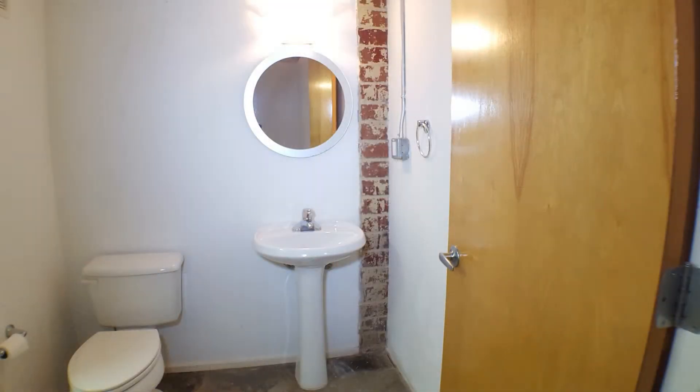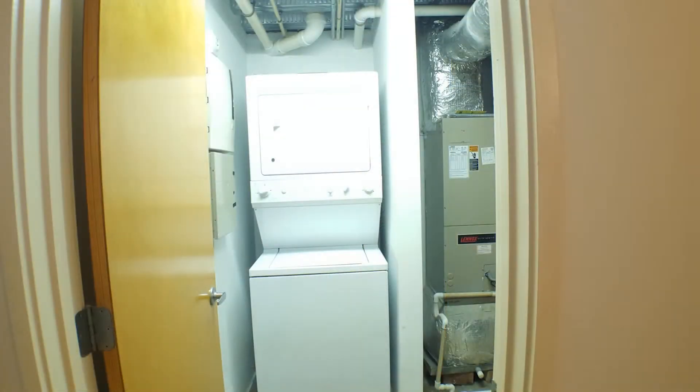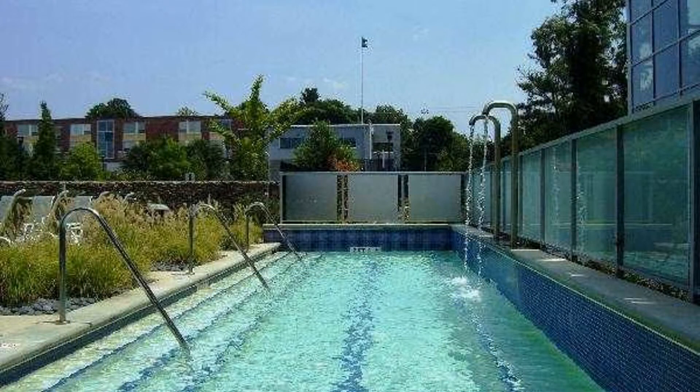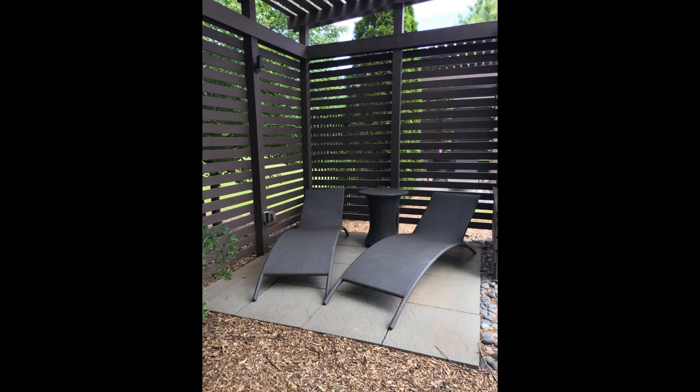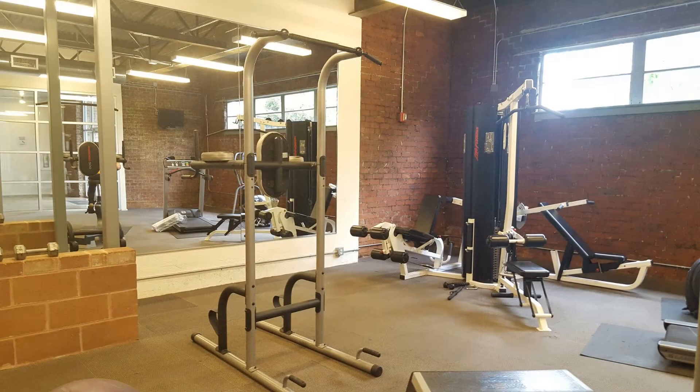This property also has a laundry room with a washer and dryer for your convenience. You will enjoy community amenities such as a beautiful South Beach-style pool with cabanas and a massage fountain, a fitness center, a large dog park, a rooftop deck, and many more.